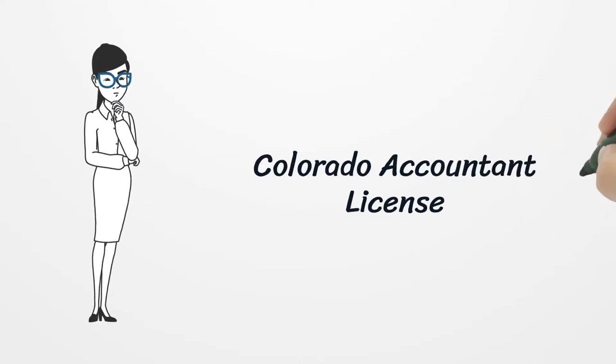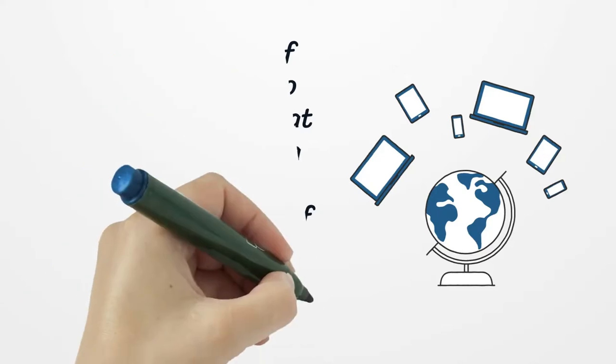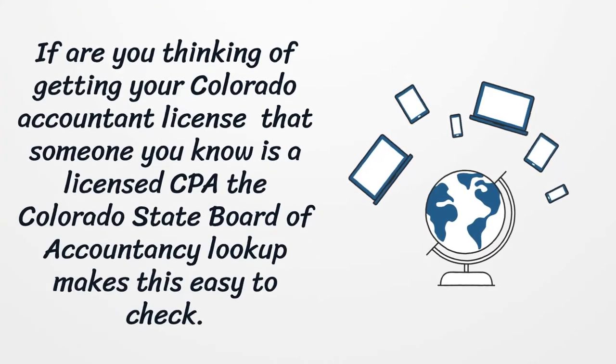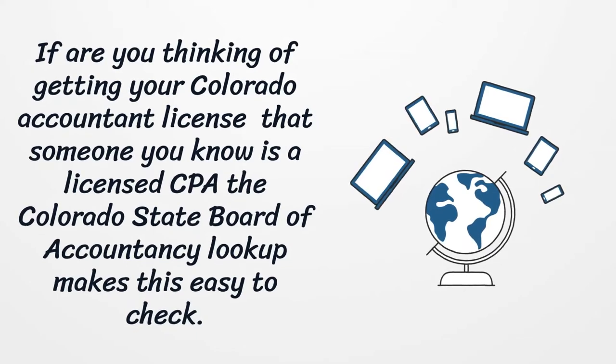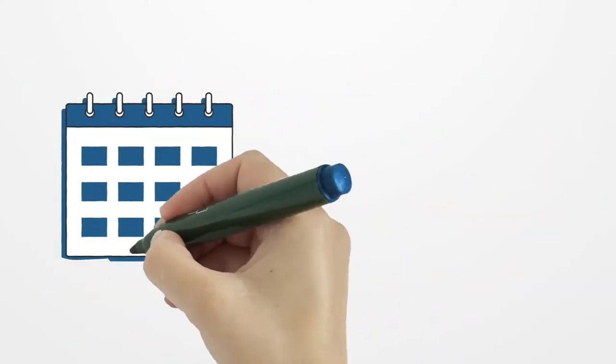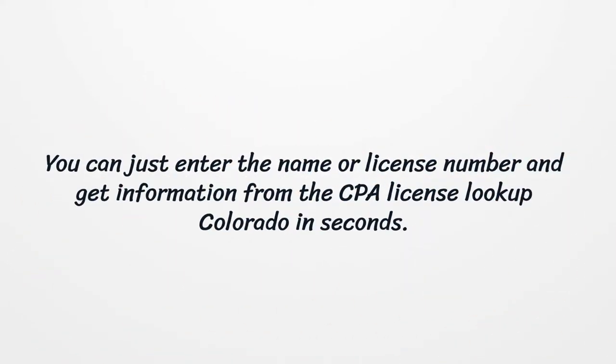Colorado Accountant License. If you are thinking of getting your Colorado Accountant License, or want to verify that someone you know is a licensed CPA, the Colorado State Board of Accountancy Lookup makes this easy to check. The Colorado CPA License Lookup offers the simplest way to check if someone is licensed. You can just enter the name or license number and get information from the CPA License Lookup Colorado in seconds.